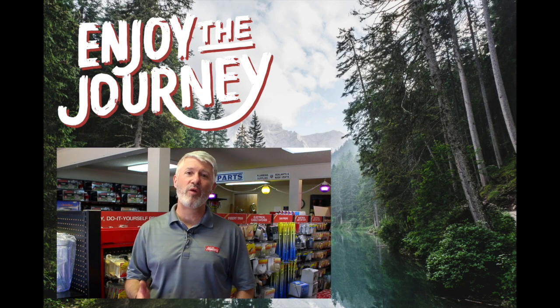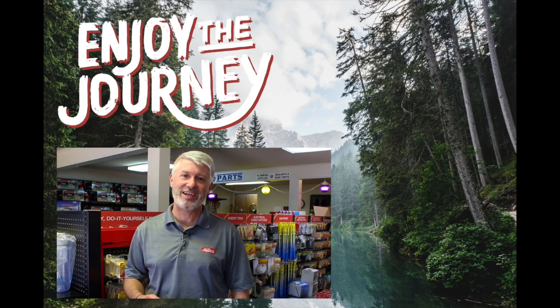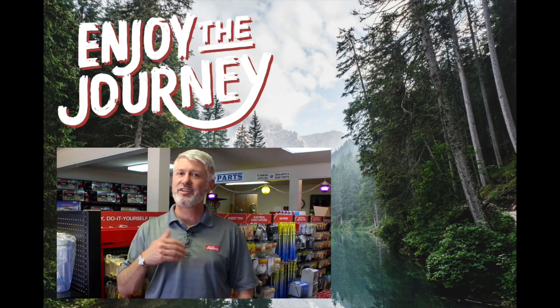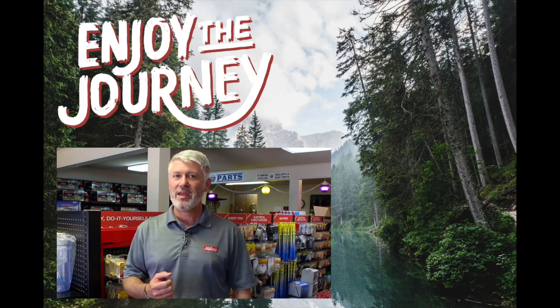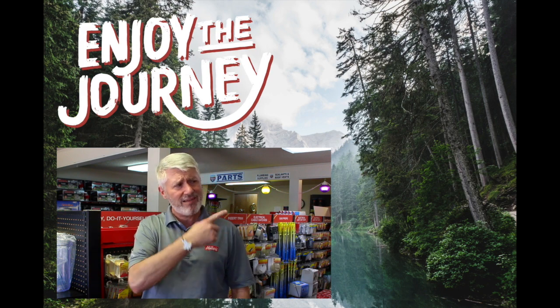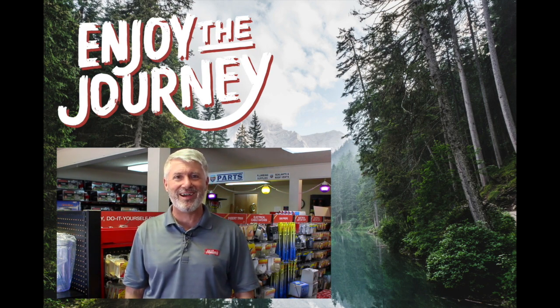Hey, thank you so much for watching our video. We hope that you found it both informative and entertaining. If you would, like this video and also subscribe to our channel so you can see everything new that's coming out as well. If you have any questions or comments, please list them below. Also tell us anything else you would like us to do a video on. Again, this is Jeff at Miller's RV — enjoy the journey and click on one of the links to watch another video by us.